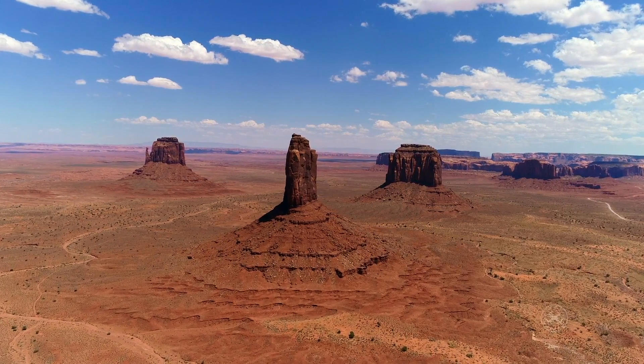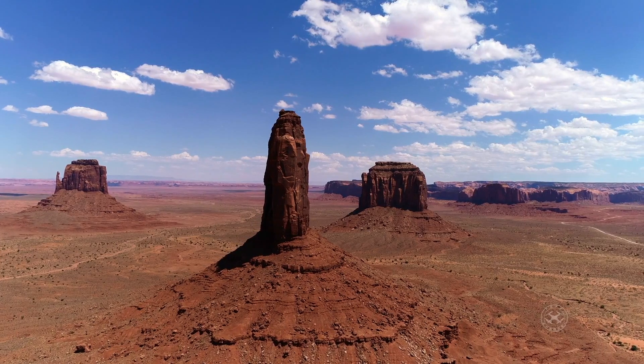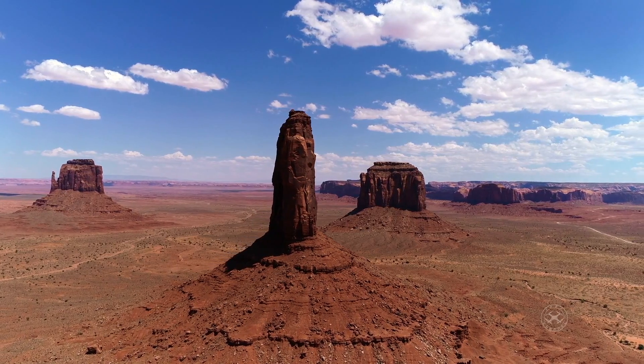Monument Valley is an iconic landscape that has been featured in Western movies and TV shows, making it one of the most recognizable landmarks in the United States.